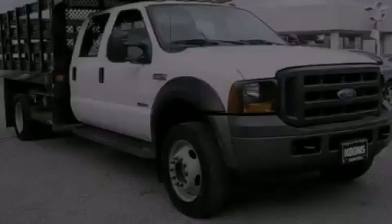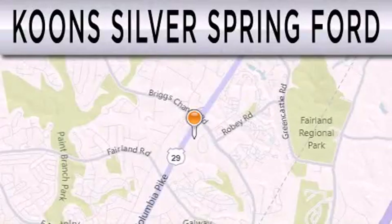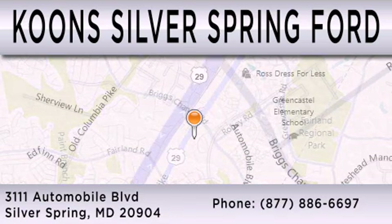Stop by today and test drive this automobile for yourself. Coons Silver Spring Ford is dedicated to doing everything possible to ensure that the experience you have selecting your next vehicle is as pleasant as possible. We're located at 3111 Automobile Boulevard in Silver Springs.